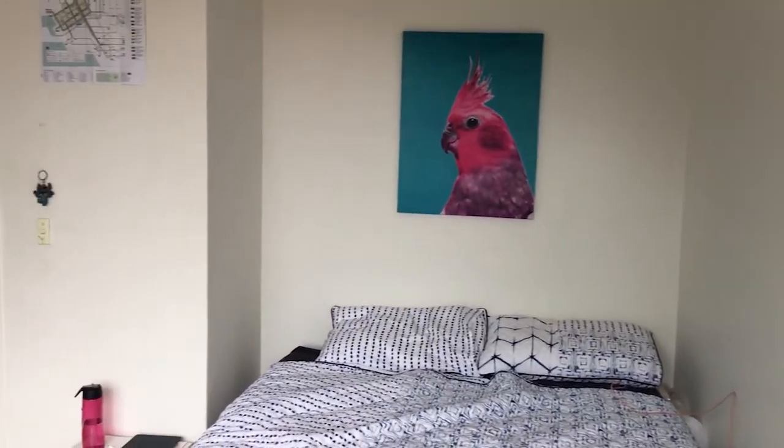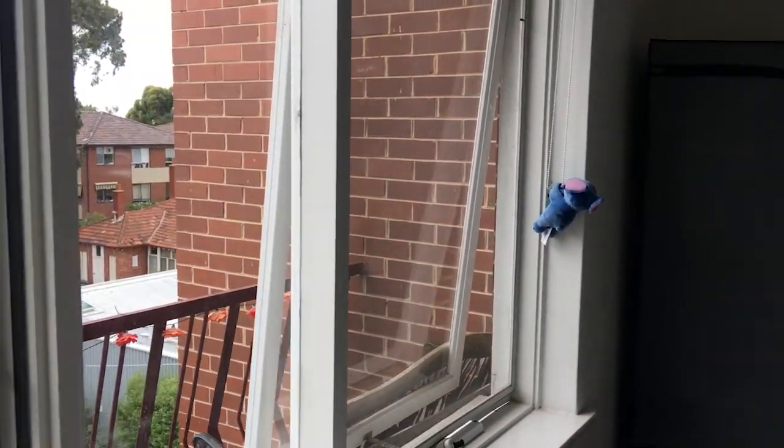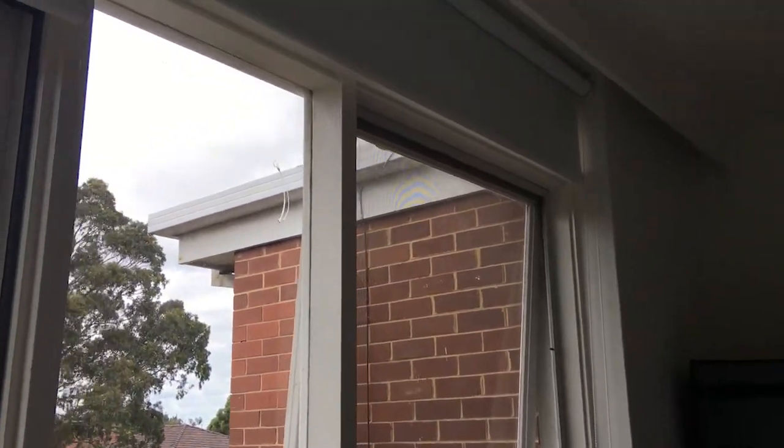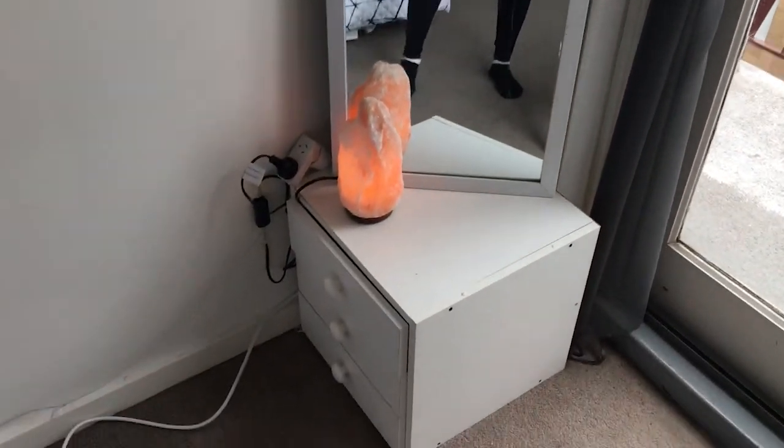So we're gonna enter from the outside. Carpeted floor, very white — let's do a first impression. Pretty white walls, it's not big or small. Very large windows and nice blinds as well.